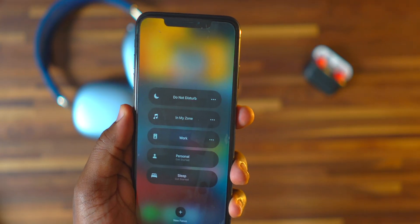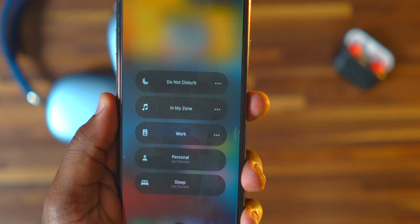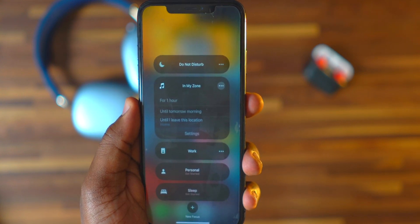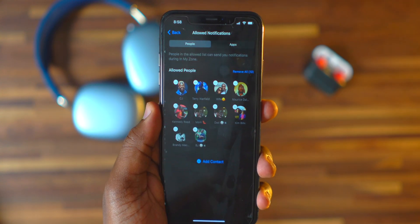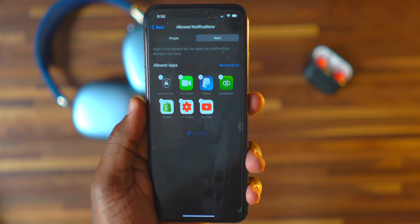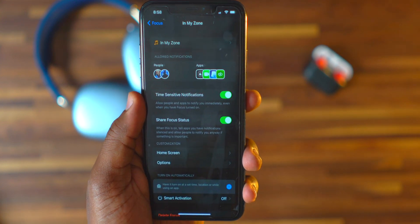If you want to work out and only have your Apple Watch app, Health app, and Music app on your screen, you can do that. Swiping down shows all your Focus modes, plus you can create your own — I made one called 'In My Zone.' Press the three dots and you can set it for one hour, until evening, or until you leave a certain geolocation. In settings you can allow certain people to contact you or certain apps to send notifications.